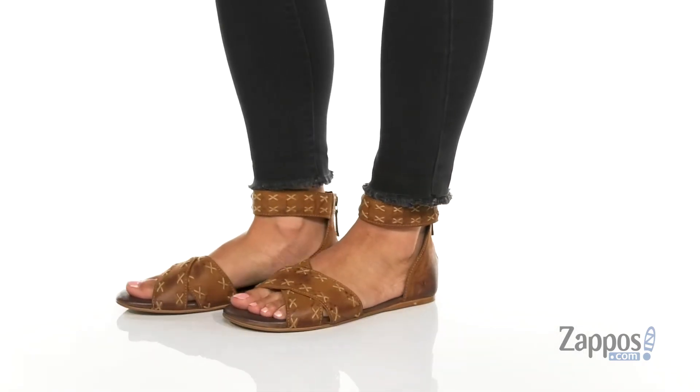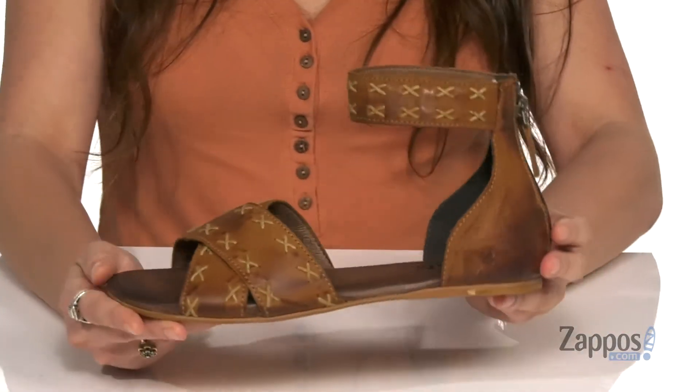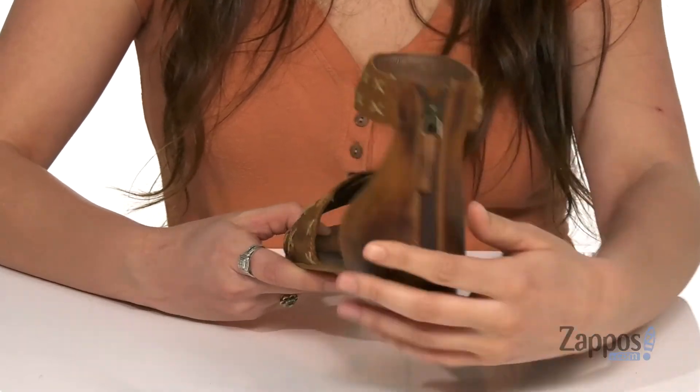You can dress these stylish sandals up or down and they're crafted with a full grain leather upper. I'm loving the stitch details throughout — they add a little extra flair to this shoe. And they feature a back zipper closure so you can easily slide in and out.